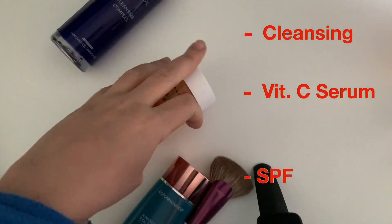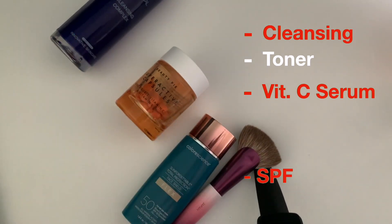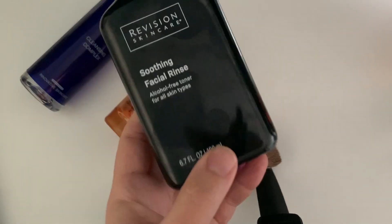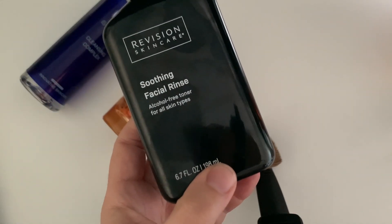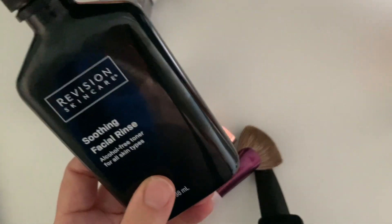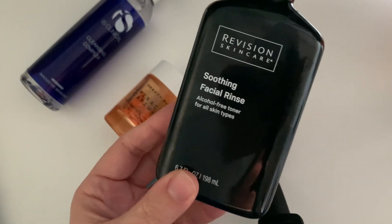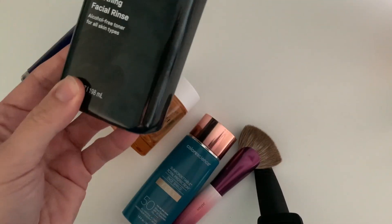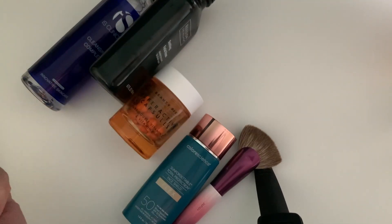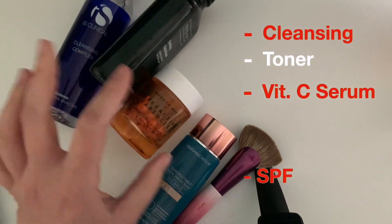If you have more time, you can introduce a toner after the cleanser as an initial preparation before your serum. Right now I'm using the Biossance Squalane + Phyto-Retinol Serum — actually this is the Body Vision Skincare Soothing Facial Rinse, which is alcohol free. Personally I won't repurchase — it's very nice, but I don't need to spend so much on a toner. I prefer cheaper alternatives, especially when you use good cleansers.